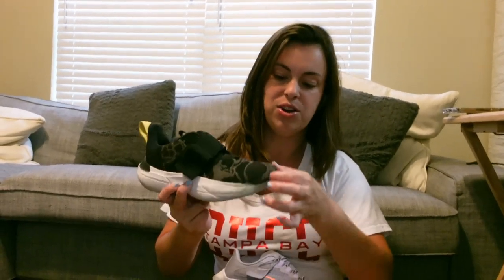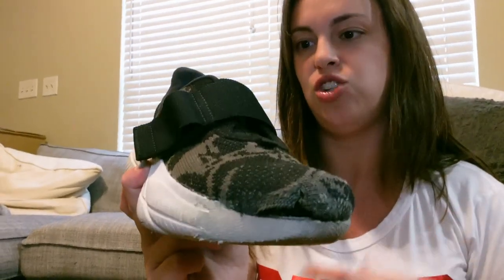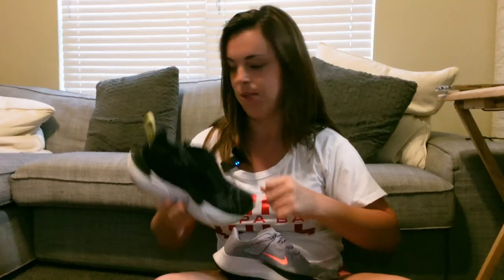My only critique is that the front isn't similar to the Metcon at all — it's very thin fabric — so I did rip through these pretty quickly. I really only wore them to the gym or to the airport: places where I needed easy on/off sneakers. For longevity these weren't the best option, but they are lightweight, which I like.